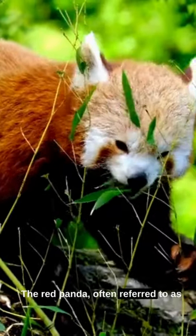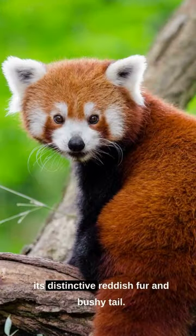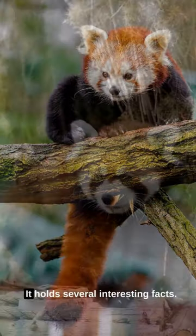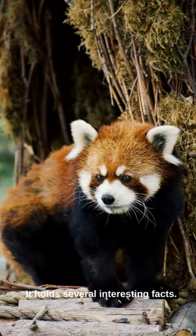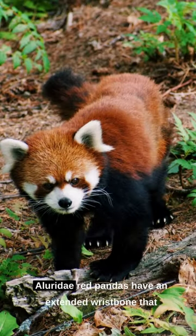The red panda, often referred to as the firefox, is a captivating creature. With its distinctive reddish fur and bushy tail, it holds several interesting facts. It is the only species in its own taxonomic family, Aluridae.